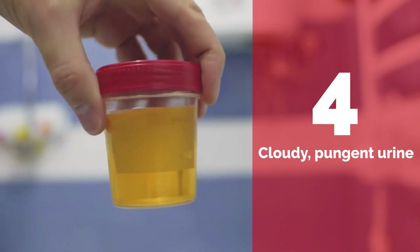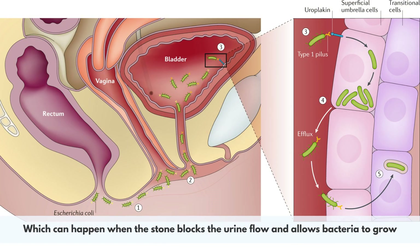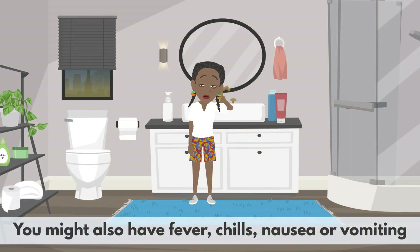Number 4: Cloudy or pungent urine. This is a sign that there is an infection in your urinary tract, which can happen when the stone blocks the urine flow and allows bacteria to grow. Your urine might look cloudy or murky, and it might have a foul or strong smell. You might also have fever, chills, nausea, or vomiting.